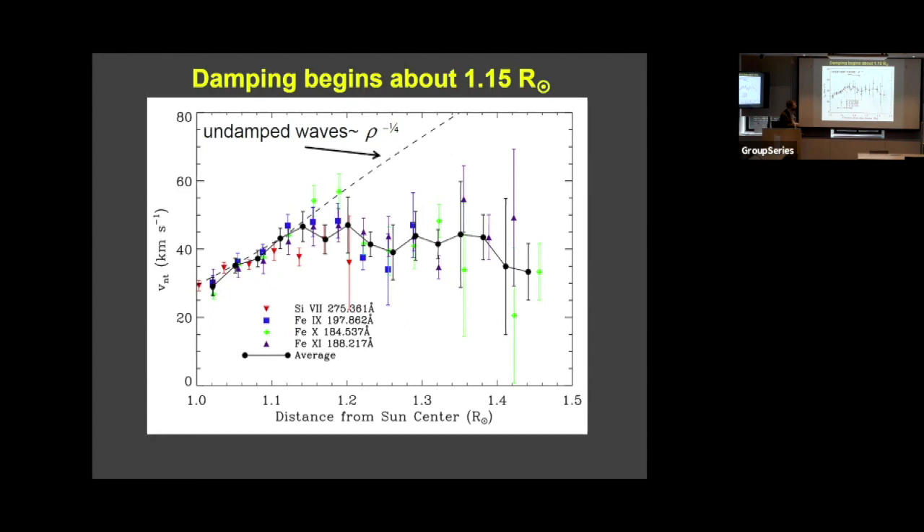They need to be damped close to the sun, below about two solar radii. Then downward heat conduction will fill the corona with heat and create a sharp transition region. One of our major results has been to look at the amplitudes of these waves and show that they are in fact damped pretty close to the sun. These measurements were made by looking at spectra of the sun and the widths of the spectral lines, which are broadened by the Doppler motions of the waves, so we can measure the wave amplitude. We see that the amplitudes fall off of the energy-conserving curve somewhere between 1.1 and 1.2 solar radii, and there's enough energy to heat the corona.